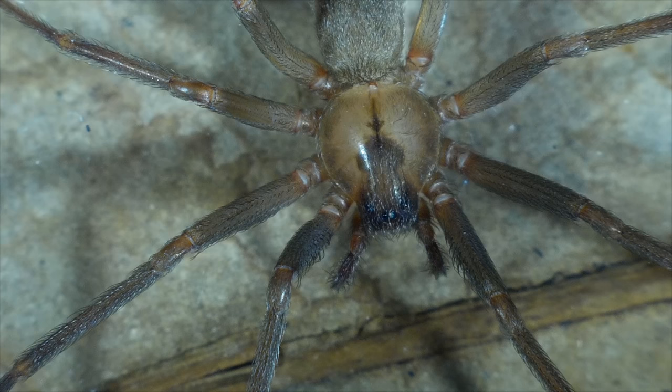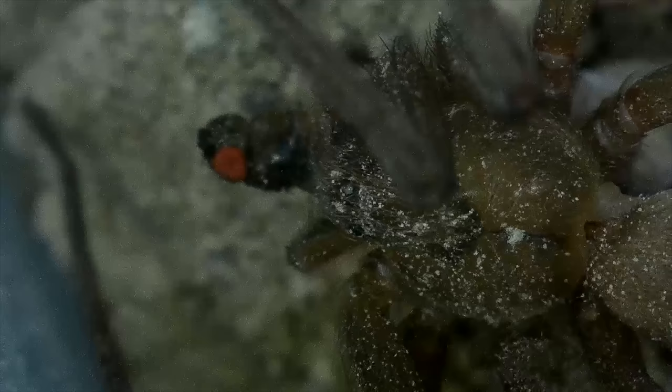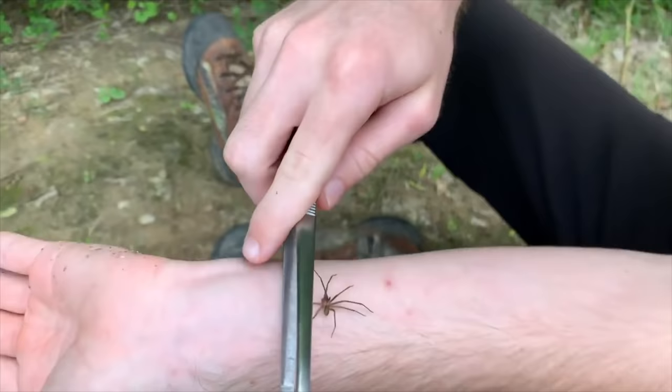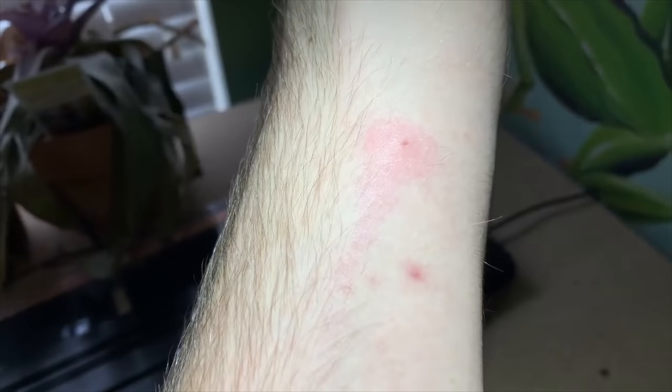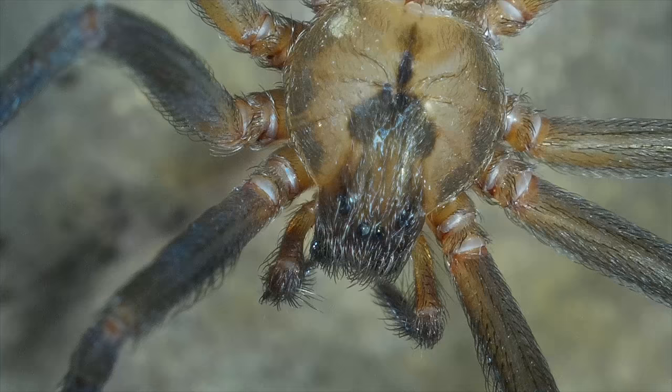Loxosceles reclusa, the brown recluse — one of the most feared venomous spiders in North America. I've heard everything from these spiders are deadly to they cause huge rotting sores in the flesh. But is this really the case? Chemically, when looking at the venom, we don't find much evidence to support these types of claims. So what does the bite of a brown recluse actually do? I've tested this once before and was quite surprised with the minimal results. Let's see if a second test will prove that these spiders are less dangerous than the public would have you believe.